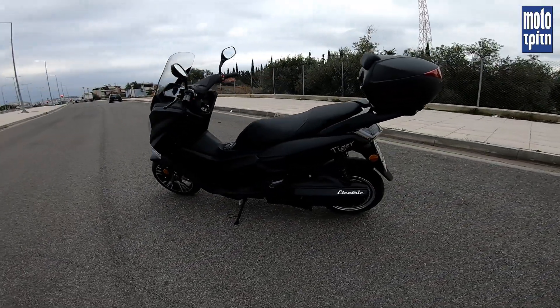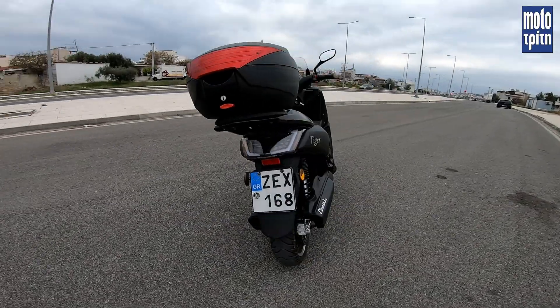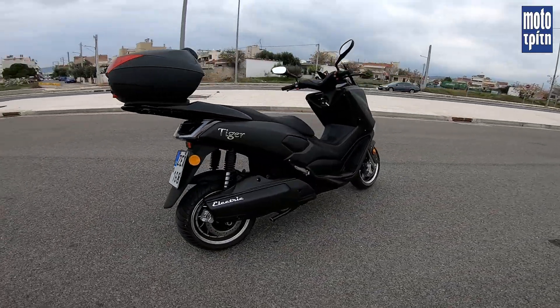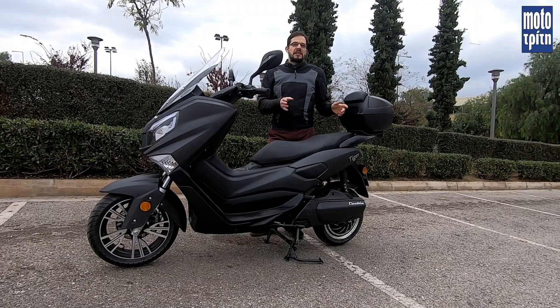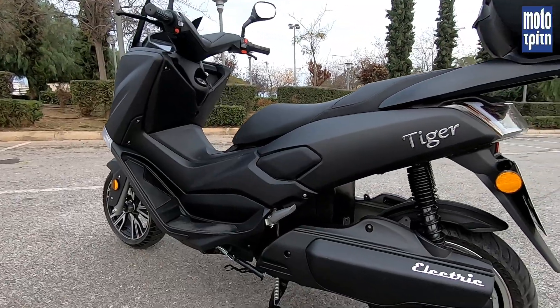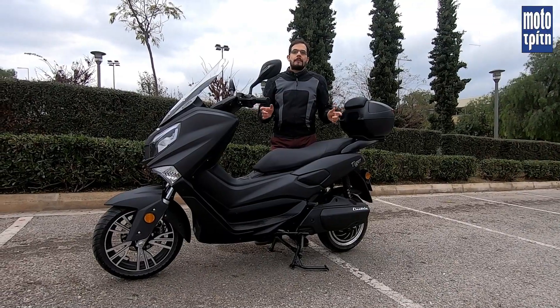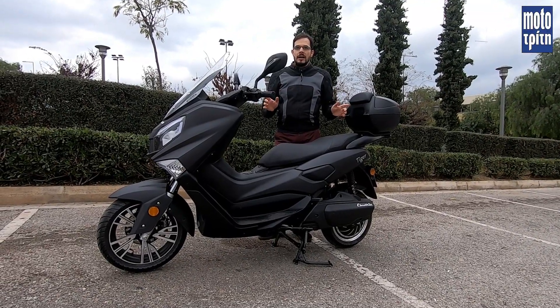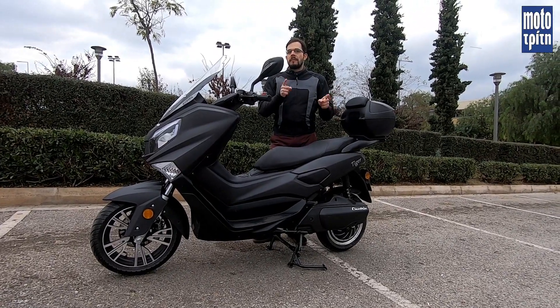It has high speed and is different from other electric scooters. The electric car is in the new Tiger. We talk about an electric scooter with a 9.5 horsepower, which offers a high speed of 100 km/h.